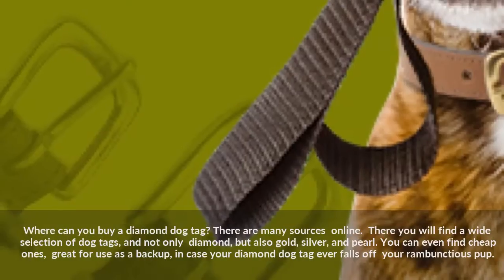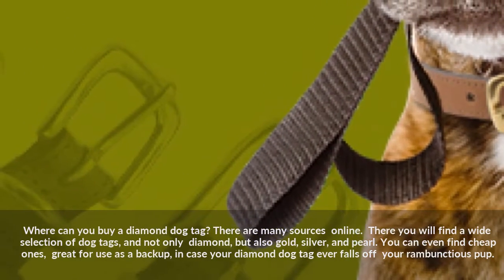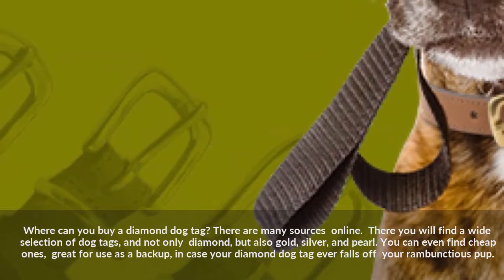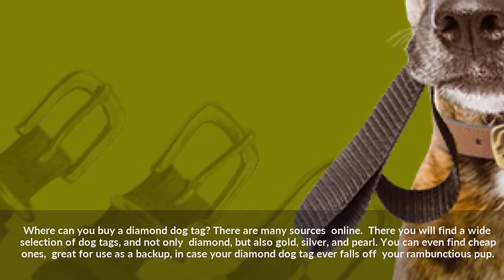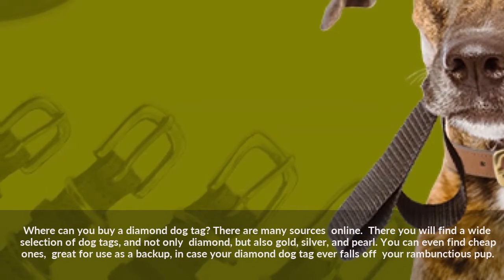Where can you buy a Diamond Dog Tag? There are many sources online. There you will find a wide selection of dog tags — not only diamond, but also gold, silver, and pearl. You can even find cheap ones, great for use as a backup in case your Diamond Dog Tag ever falls off your rambunctious pup.